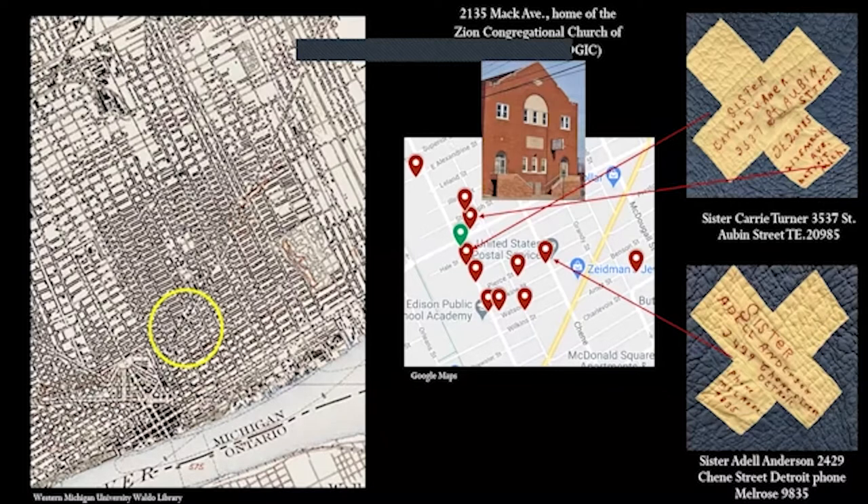Most of these addresses traced back to Black Bottom and surrounding areas, prominent hubs within Detroit's African-American community that were razed as part of urban renewal efforts in the second half of the 20th century. Sister Carrie Turner's square also contained another address — 2135 Mack Avenue — which was home to the Zion Congregational Church of God in Christ, known as Mack Ave Church. This was one of the first clues in the early stages of my research that allowed me to begin to discover common threads between these women. I found myself searching for smaller details and individual narratives to allow me to focus on the larger group.